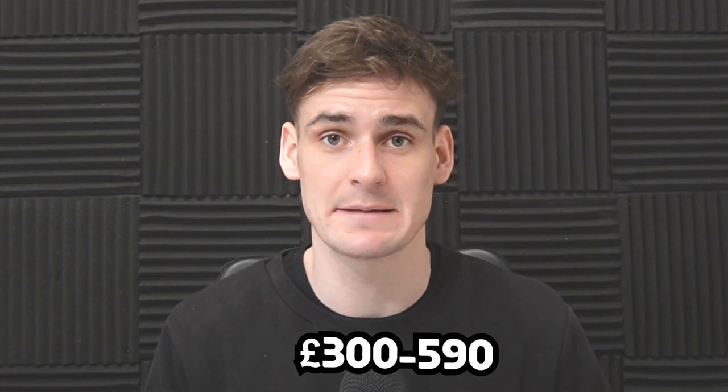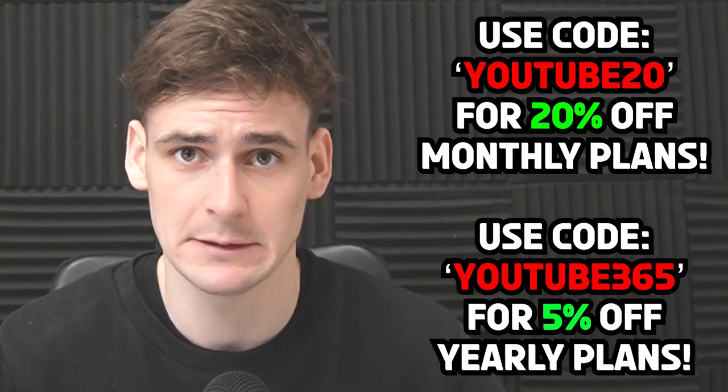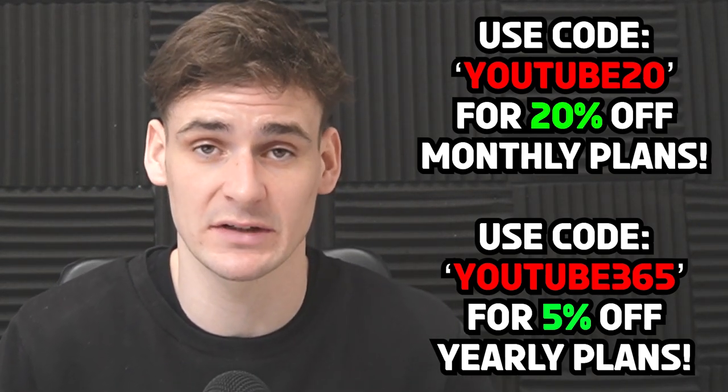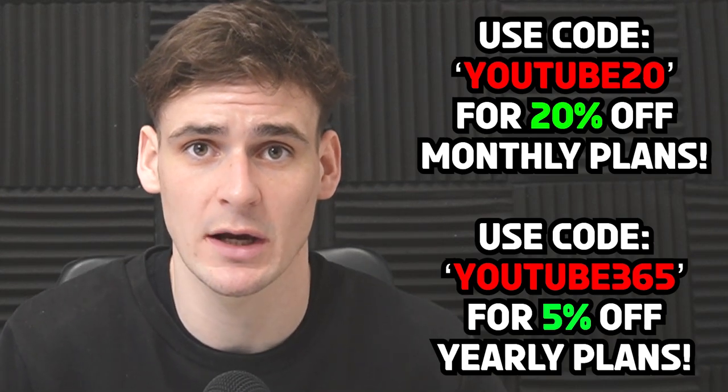To summarize your costs: £150 to £200 on equipment, £30 a month on your Amazon seller subscription, £30 to £60 a month on software, and between £100 and £300 on products. That gives a grand total of around £300 up to about £590. There's also an exclusive YouTube discount code for Profitable that saves you either 5% on yearly plans or 20% on monthly plans.